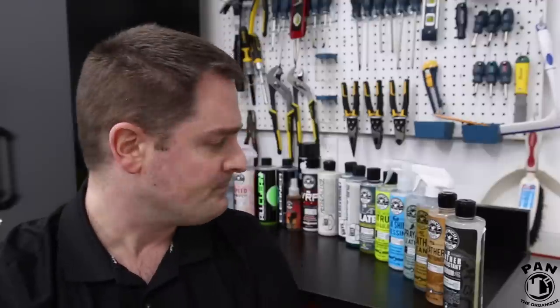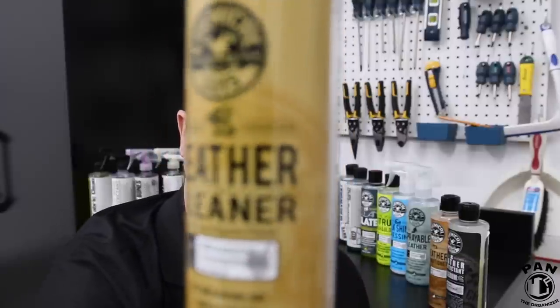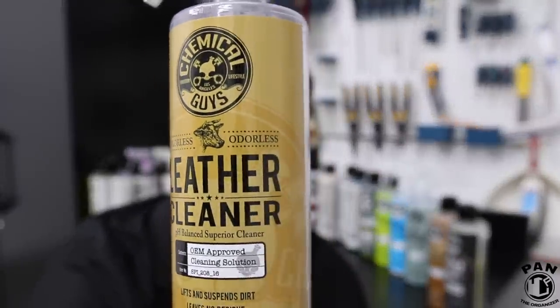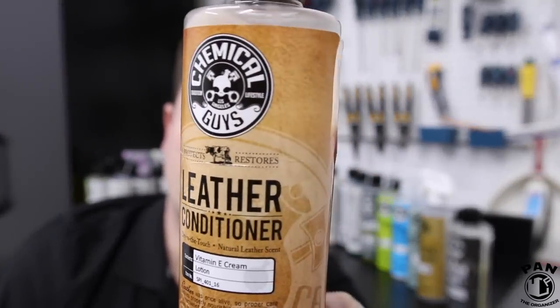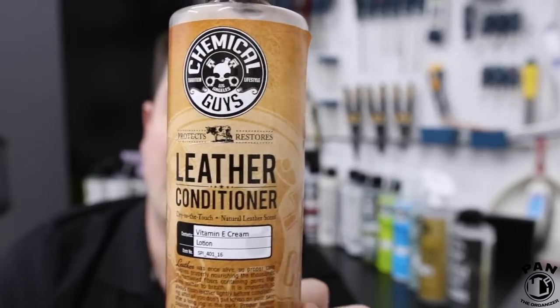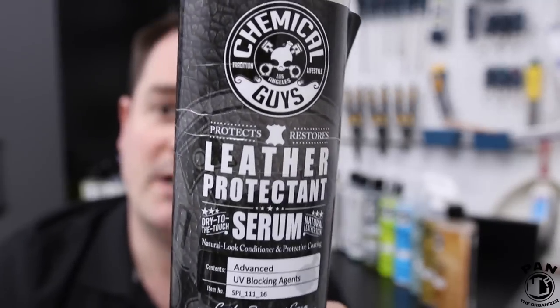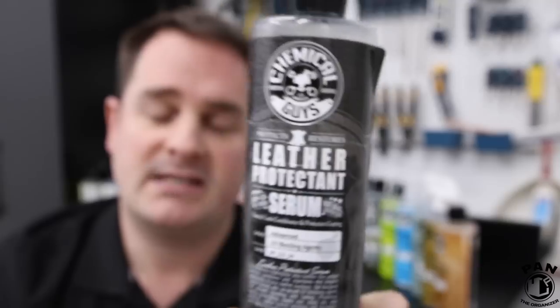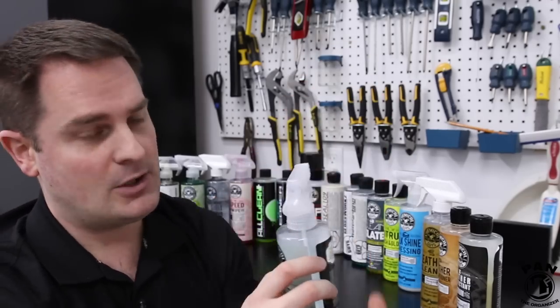Let's start with some leather care products. First, there's the trifecta: the leather cleaner — super safe for leather surfaces; then the leather conditioner, which is essentially a lotion for your leather to help bring the supple and soft feel back to any faded or aged leather; and also a leather protectant serum, which is the final step of the trio — it adds UVA and UVB protection, so essentially think of it as sunscreen for your leather.